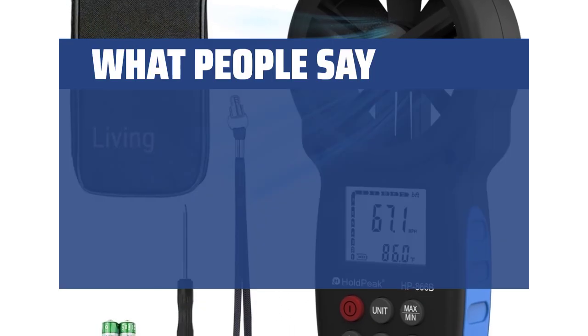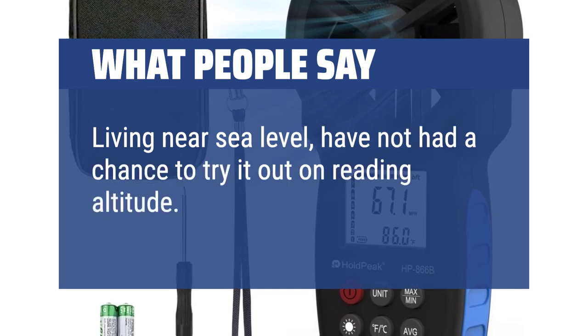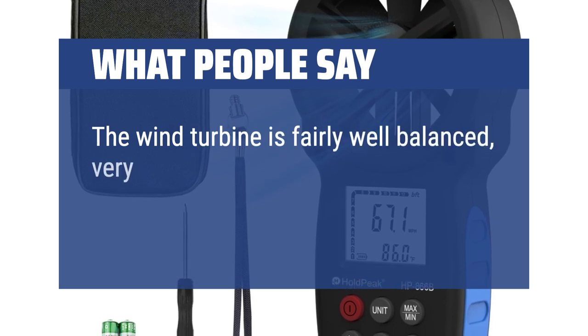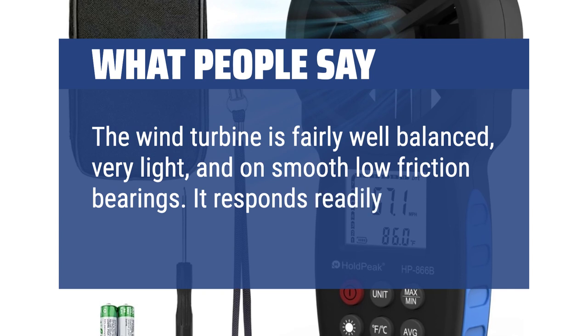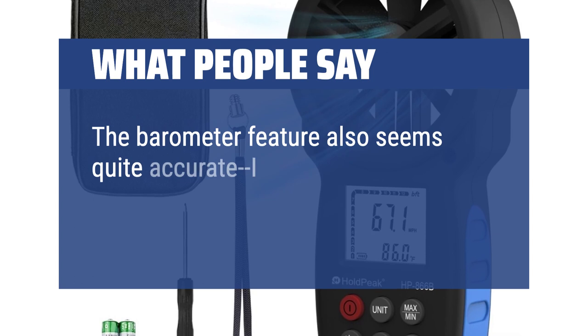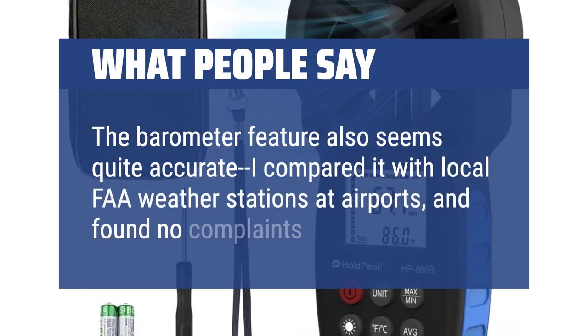What people say: Living near sea level, have not had a chance to try it out on reading altitude. The wind turbine is fairly well-balanced, very light, and on smooth low-friction bearings. It responds readily to very light winds. The barometer feature also seems quite accurate — I compared it with local FAA weather stations at airports and found no complaints.